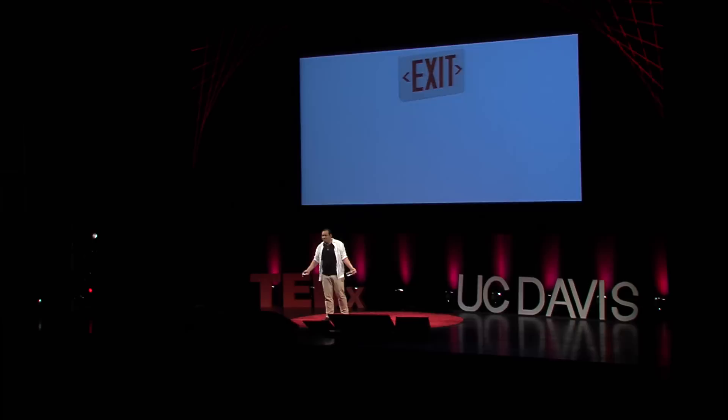I started first noticing this after I graduated from UC Davis. I went to Japan and did some research there, and I started noticing differences between how Japanese people and American people design things. As you can see right here, this is an exit sign — hopefully most of you are familiar with this.